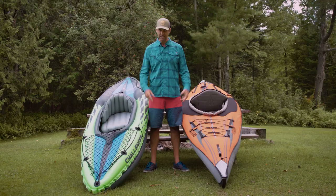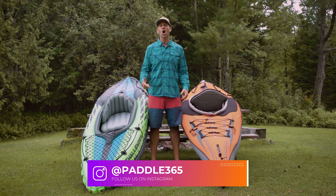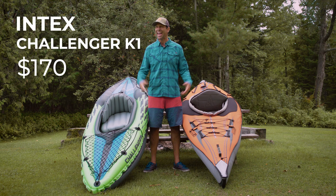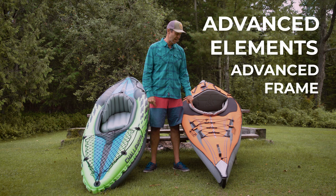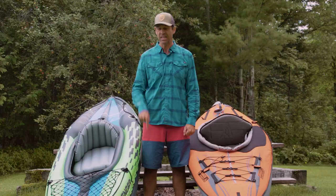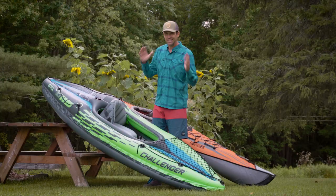Ken Whiting with Paddle TV. In this video we're comparing two very different but very similar kayaks. Both are entry-level recreational inflatable kayaks, but the Intex Challenger K1 is $170 US dollars and that comes with the paddle. The Advanced Elements Advanced Frame Kayak is $490 — still a great deal for an inflatable kayak, but three times as much. So what's the difference, and what's the right kayak for you?